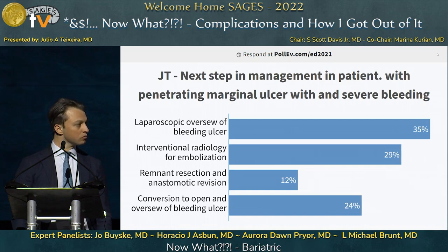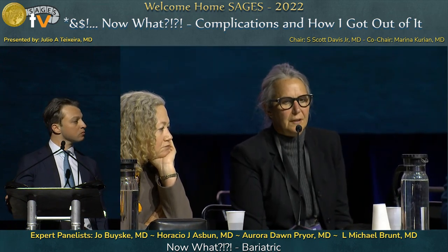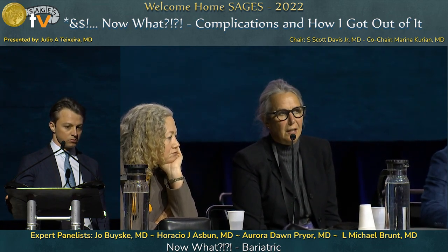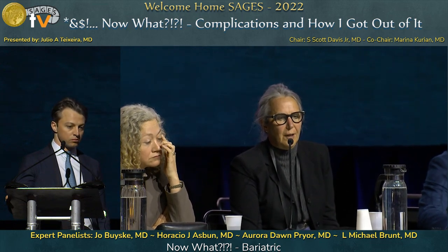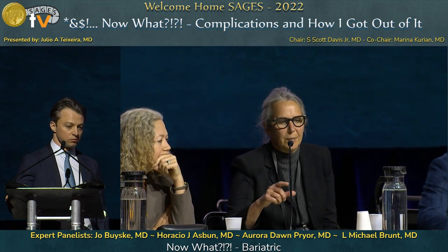Basic steps first: control with compression if possible, stop what you're doing, let anesthesia know you've encountered a potentially significant problem, make sure you have blood in the room, consider asking another surgeon to join you, and let staff know you might need to open. Take a long pause and weigh every next step against how stable you are at that moment.